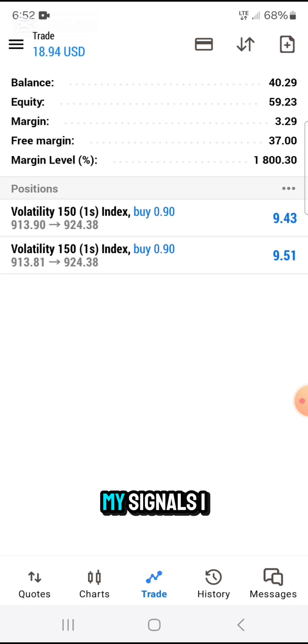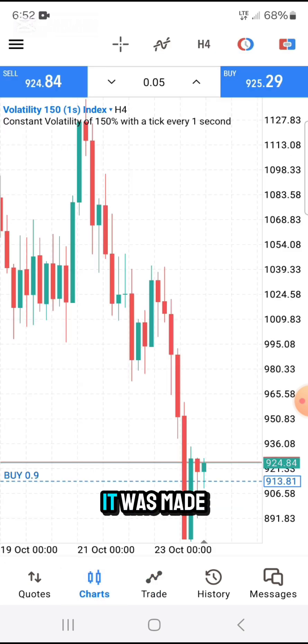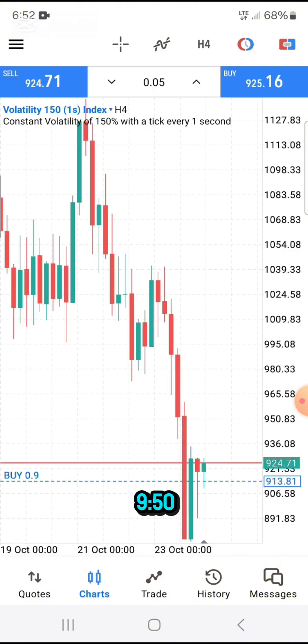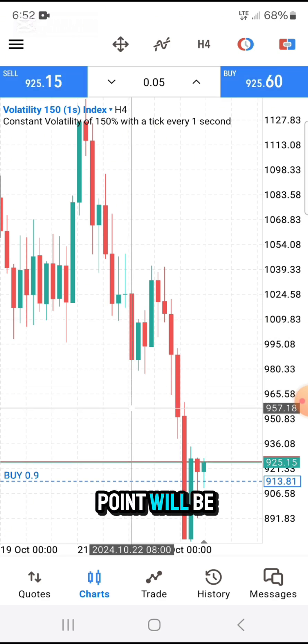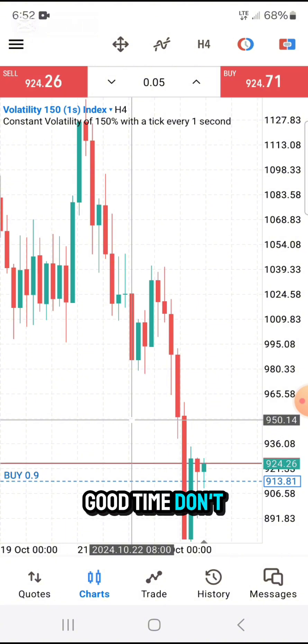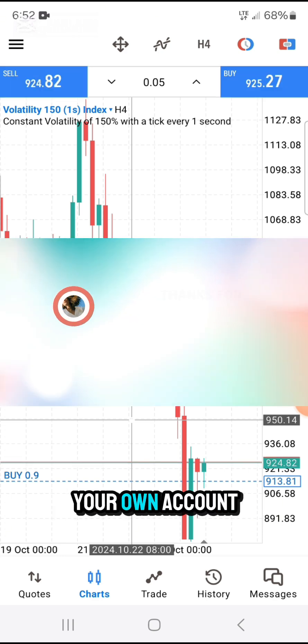My signal was made based on the decision of this red candlestick showing the hammer, with the body at the top, signaling a buy. I'm not going to close these trades — I'm waiting until they give me profit up to 950. My take profit point will be around 950. Thank you very much. Don't forget to subscribe. If you don't have an account, go to the description section and open your own account.